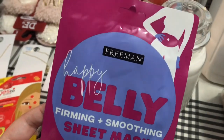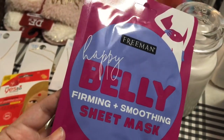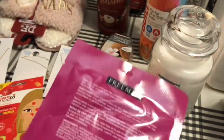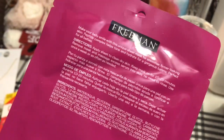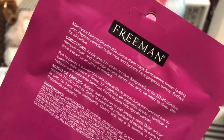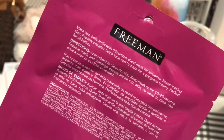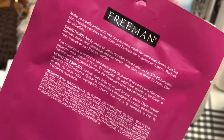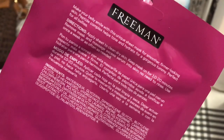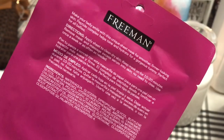And this was kind of interesting — you just never know if it works. It's by Freeman and it's called Happy Belly Firming and Smoothing Sheet Mask. You get one sheet mask. It says 'make your belly smile with this unique sheet mask for smoother, firmer looking skin — a peptide complex helps tone and hydrate for a gorgeous tummy, perfect for all bellies.' You apply it and keep the mask on for 10 to 20 minutes, remove and massage excess serum into the skin, no need to rinse, use once a week or as often as needed.